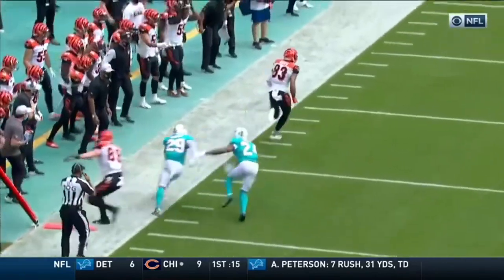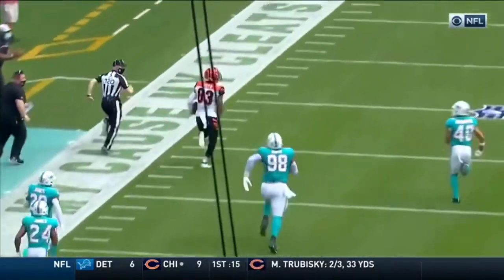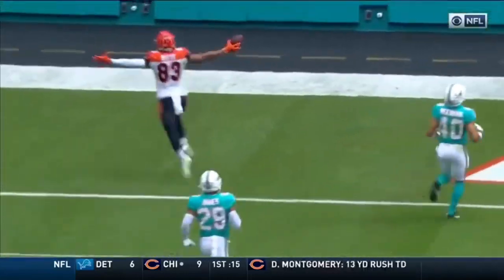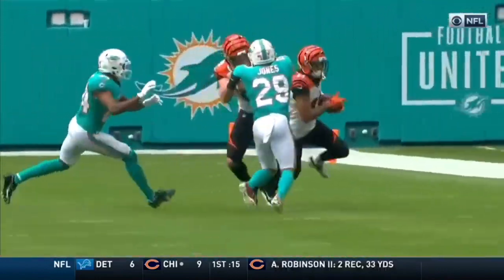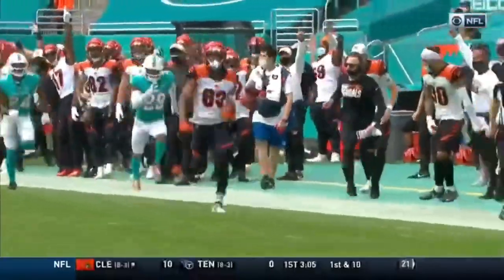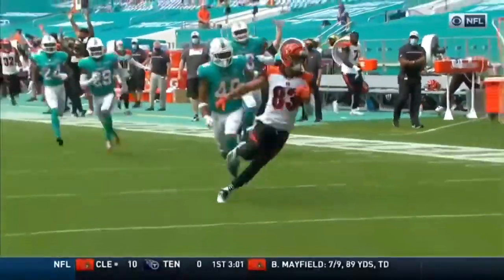Coming out of center field. Brian Jones takes a bad angle, number 24. He goes underneath the receiver instead of going over the top of that block. And then it's just up to Tyler Boyd to turn the jets on and get to the end zone. It had been 22 games since the last Cincinnati touchdown pass of more than 40 yards. That was the second longest active streak.